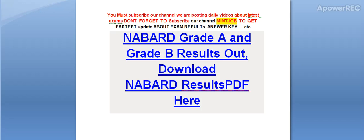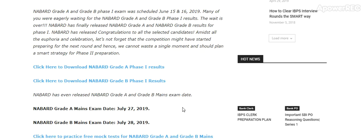Today I am telling you Navad Grade A and Grade B results are out. I will show you how to download the Navad results. I am telling you the process in detail.